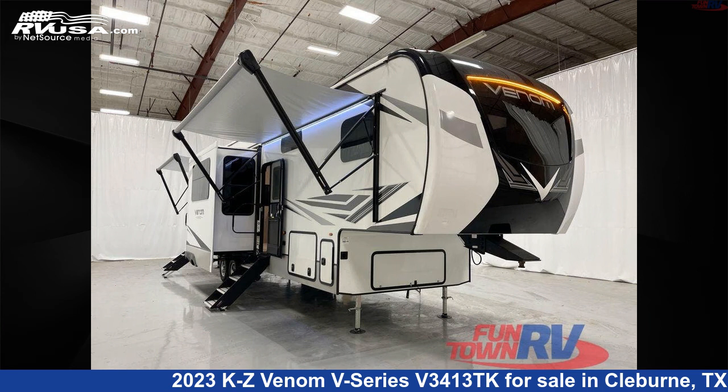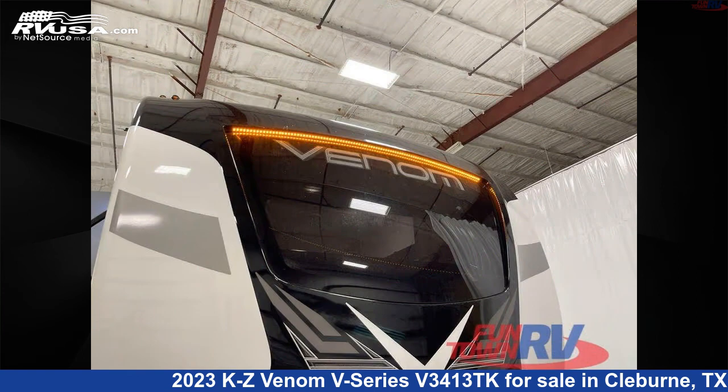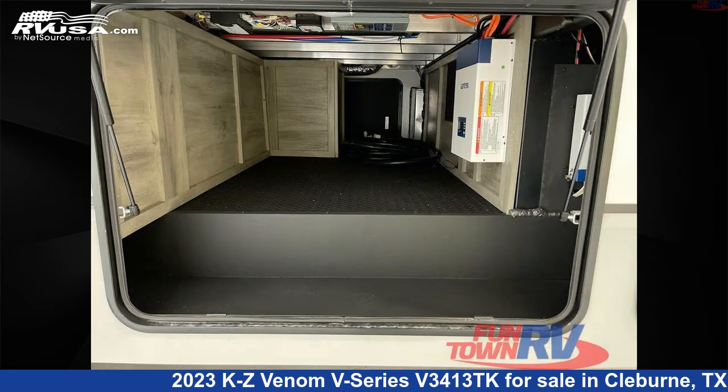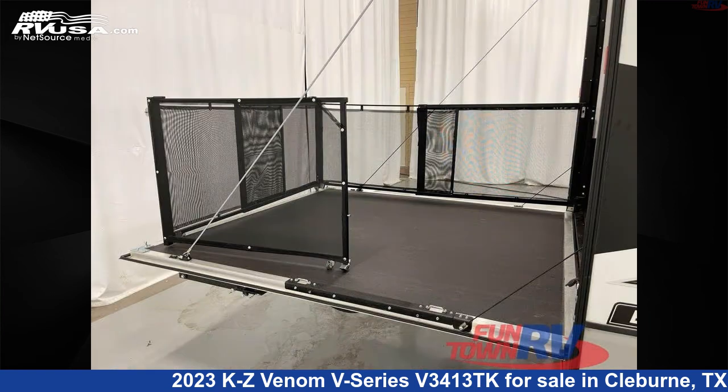This 2023 KZ Venom V-Series 53413TK is a Toy Hauler RV. It is located in Cleburne, Texas, 76031 and is offered for sale by Funtown RV, Cleburne. Click the link in the video description to visit RVUSA.com and see more photos as well as the current price.